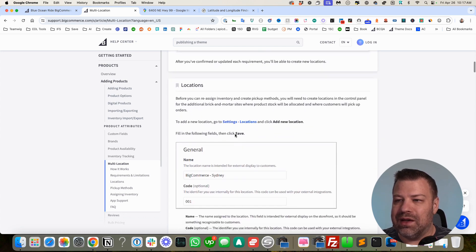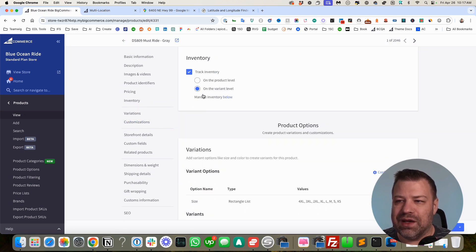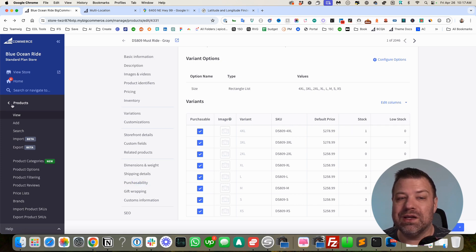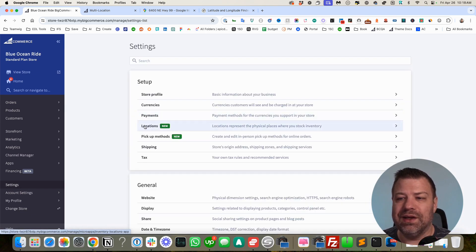Enabling it is basically coming into Settings, then Locations, and adding a new location. If you're already on V3, go into Settings and you should see Locations — marked as new. As far as I know, everybody on V3 should already have this; I don't think it's in beta anymore. Click into that and it shows all your locations. Right now you have exactly one, which is the default location. This one cannot be deleted because you have stock assigned to it — every piece of stock is assigned to a location, and by default everything is assigned here.